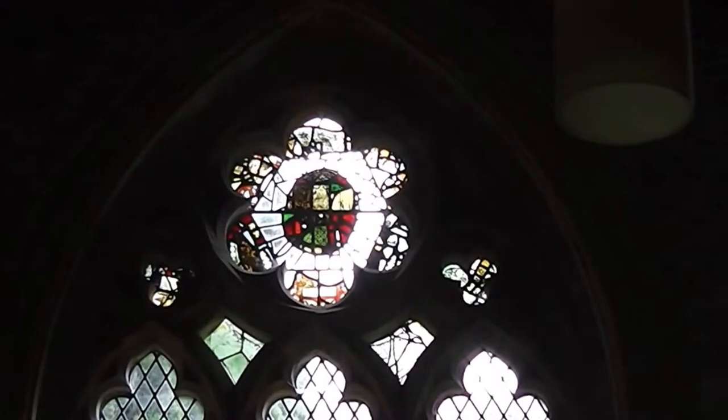Hi, it's John. I'm in Glanville's Wooden Church and I'm looking at some window tracery.